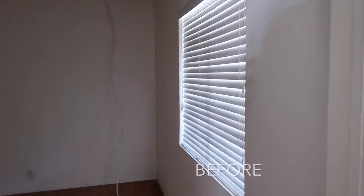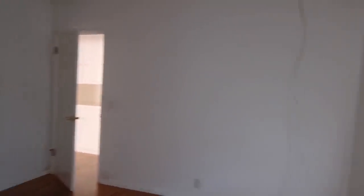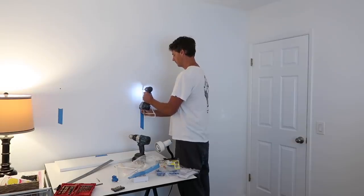I wanted to show you back where we started with this office. When we first moved in here, this was a very dark, dingy room with two odd lights in the middle of one of the walls. We quickly removed those lights and painted the room a bright white.